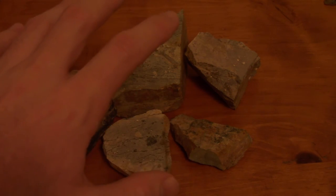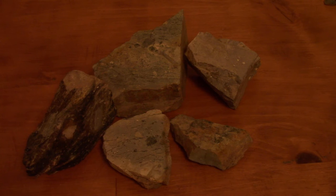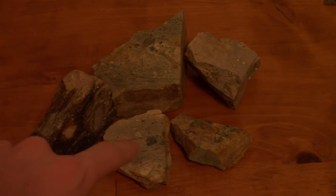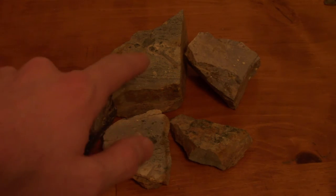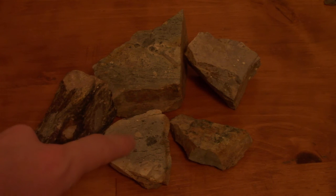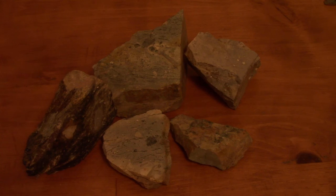So as the ash fell and compressed, eventually it became a rock, but that ash fall from the volcano trapped a lot of fragments. So this is a whole bunch of ash that is now fused together in a rock, which contains other fragments of other rocks — basically a welded tuff, as they call it.